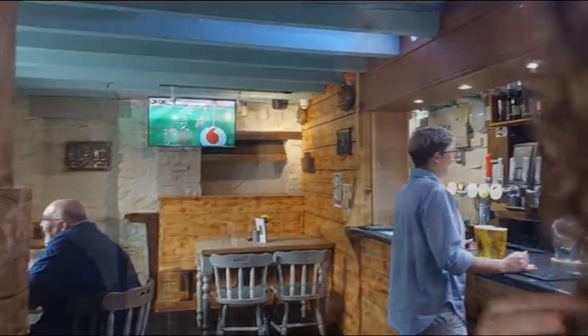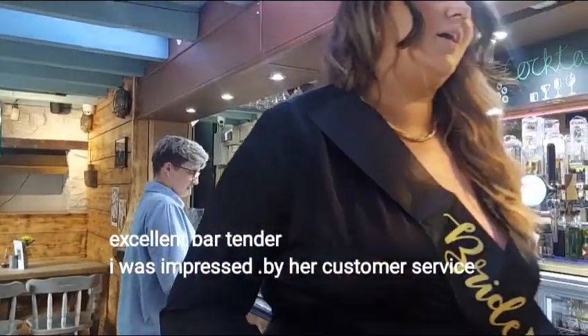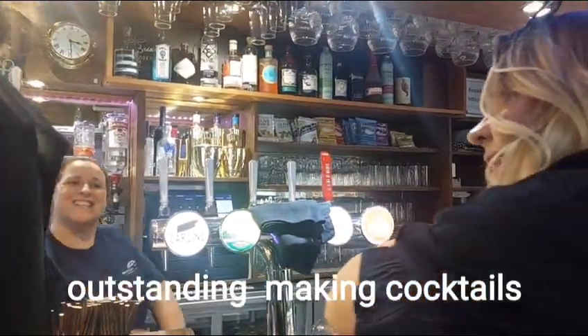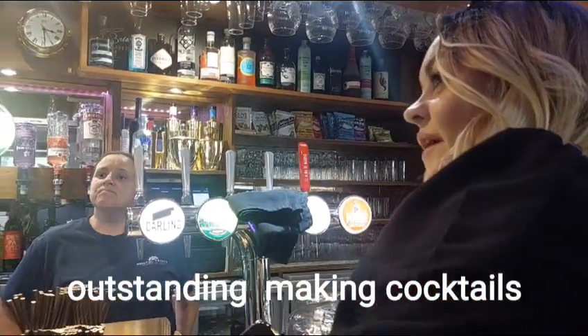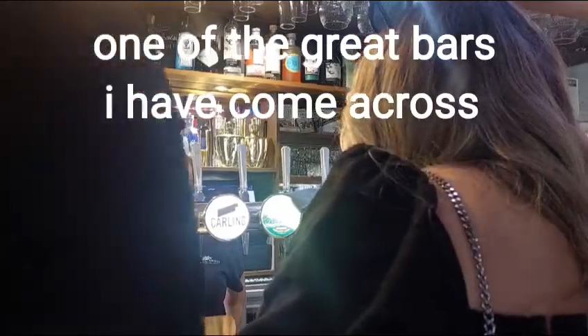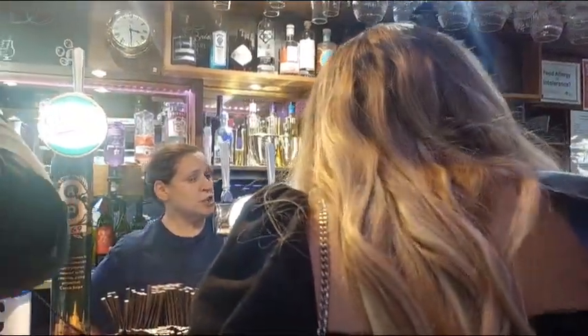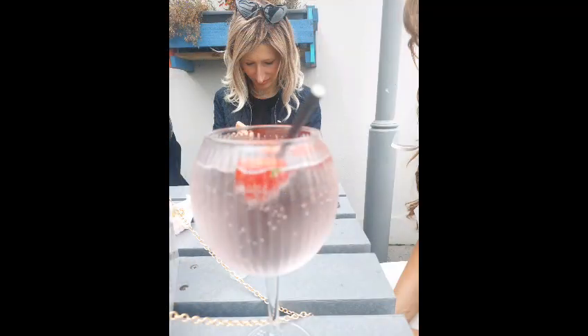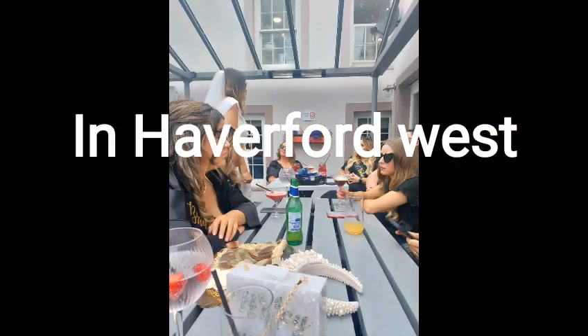She knew everything about cocktails, greeted us with a really big smile, and it was a really warm welcome. I have to give them 100 in this bar — absolutely fantastic customer service. Her knowledge of drinks was great, and generally I think it's a must-visit for anyone. Big like for this bar!